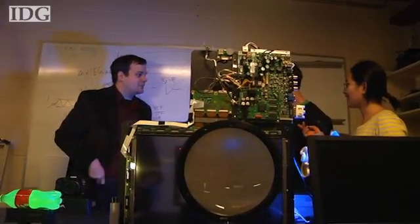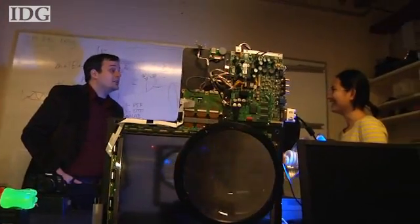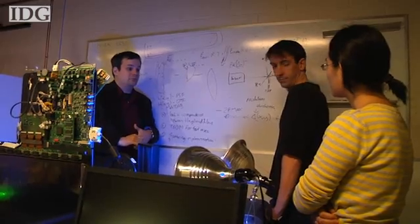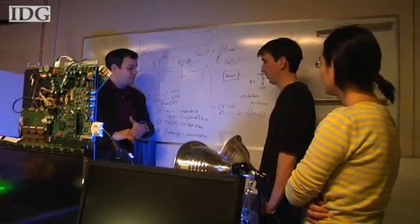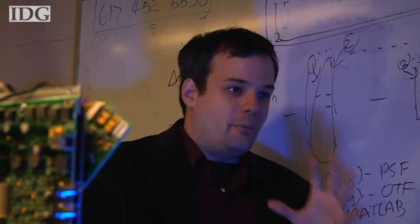To give you an idea of how fast a trillion frames per second is, consider this: this report you're watching is playing at about 30 frames a second. Super slow motion is in the thousands of frames per second range. At a trillion frames per second, it would take a bullet shot from a gun three years to travel from one side of the screen to the other.